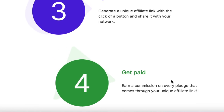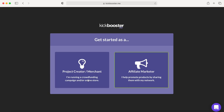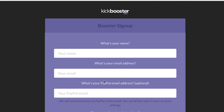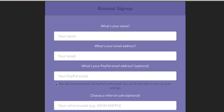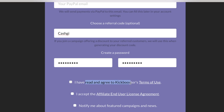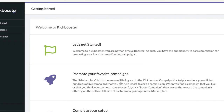Step three is to spread the word — generate a unique affiliate link with the click of a button and share it with your network. To sign up, click the button and get started as an affiliate marketer. Give your name, your email address, and your PayPal email address — that's optional and can be filled in later in your account settings. Choose a referral code — I recommend choosing a unique one — then select and confirm a password and agree to KickBooster's terms of use.